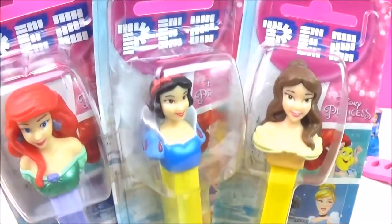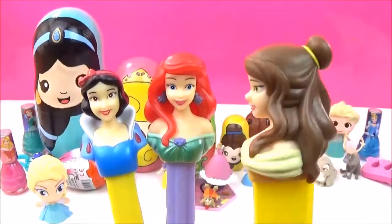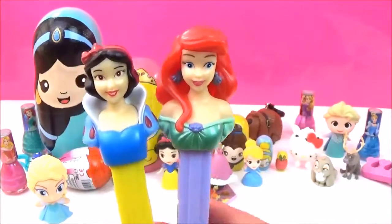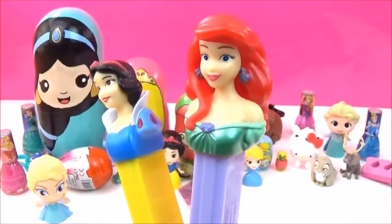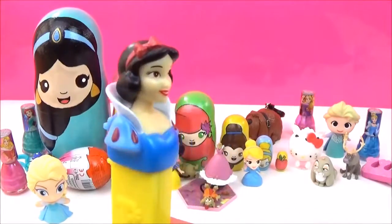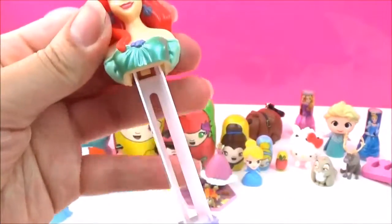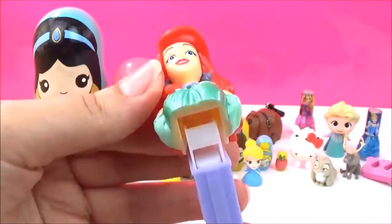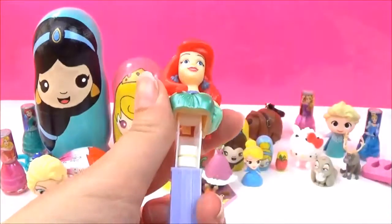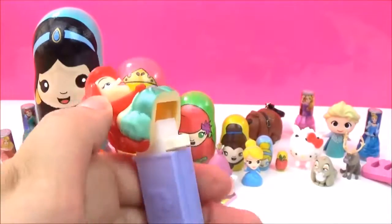Look at these awesome Disney Princess Pez dispensers! Let's open them up — how pretty do they look! We have Belle with her long brown hair, and we have Ariel with her long red hair, and we have Snow White with her short black hair. Adorable! And if you want to put the candy in you just lift them up, and when you want to get the candy out again you just push them back and out pops the candy. How awesome!